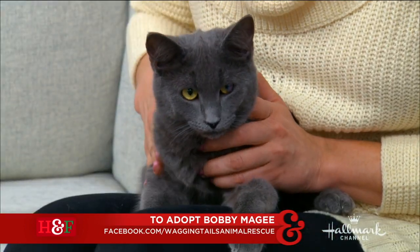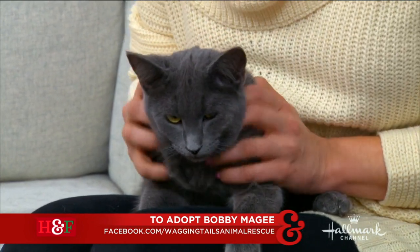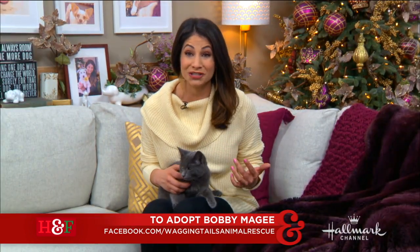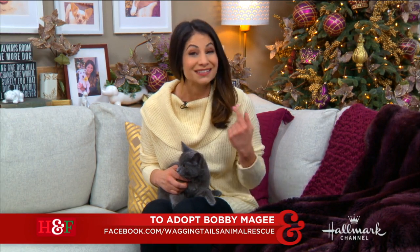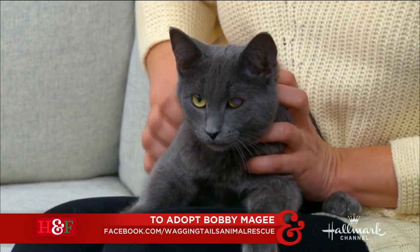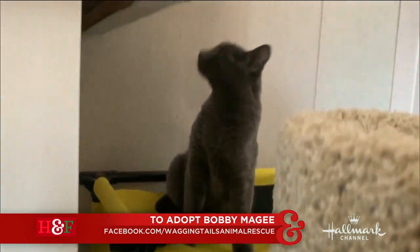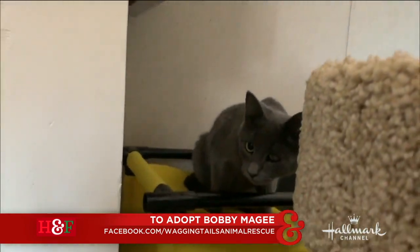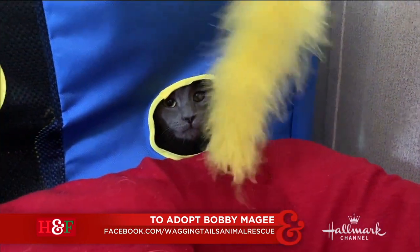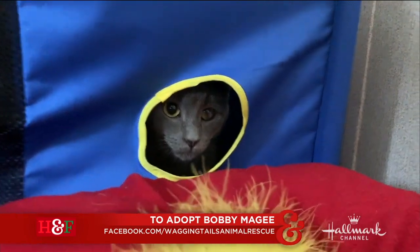His fur is the softest fur — it feels like velvet. He's been in rescue for about six months since he was a little itty-bitty boy because one of his eyes had an old injury. It's been treated, but it's a little cloudy. And so people just keep passing him up because they're scared of him. But he is such a sweetheart. He's a Russian blue and is just absolutely stunning. He's only about seven months old, but pretty much full grown, so he's on the small side. He loves dogs, he loves other cats, and he's just an all-around great little man.